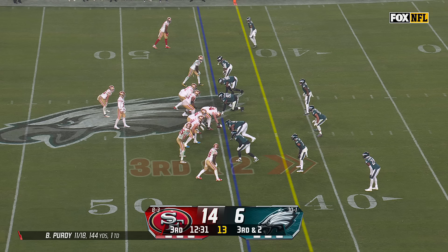Great job of clock management. They're not going to run it — they're going to throw it, and he's protected. And he goes far south of field.